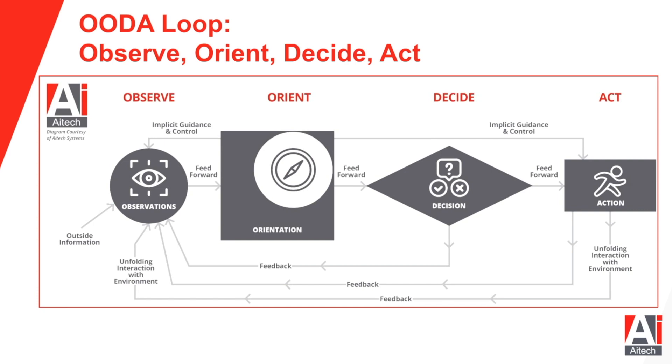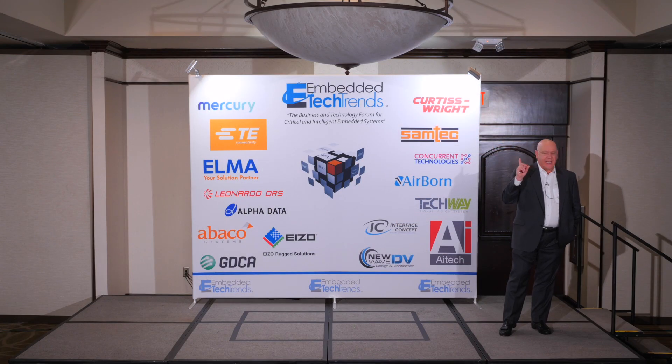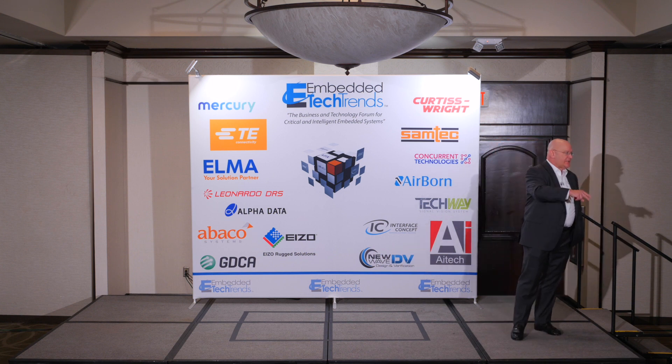The thing about the OODA loop and decisions in general is that they're not single decisions — especially in the fluid environment we're talking about. You are making decisions continuously, and that's the basis by which you can decide whether those decisions, consistently over time, are superior. It's not one decision you have to make — it's a whole stream of them.